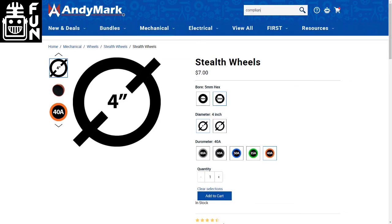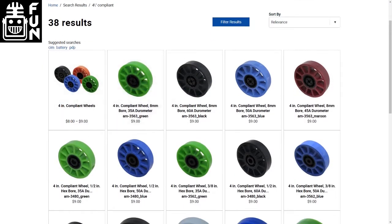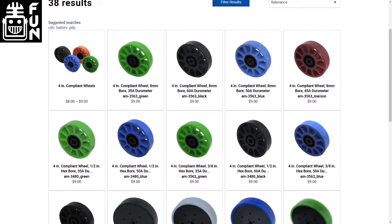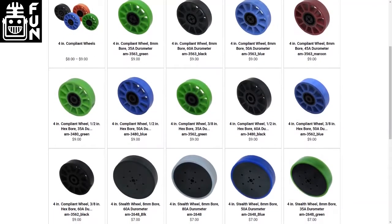We've got more coming for any of our FRC viewers out there — more coming in those patterns. But right now our big focus is getting the FTC stuff out the door and getting that for what you guys want. So it's something that's kind of exciting. That's super awesome.